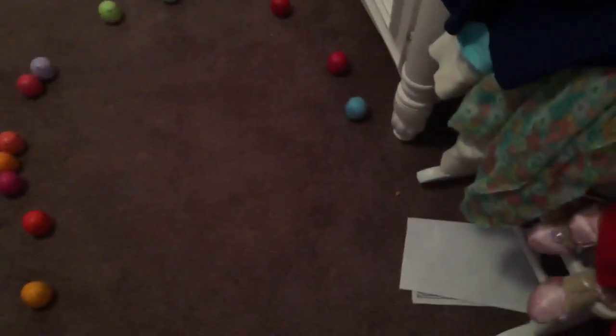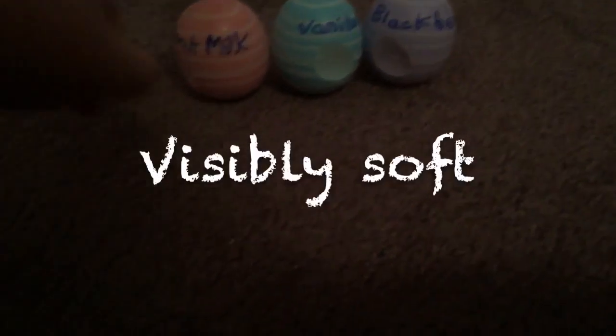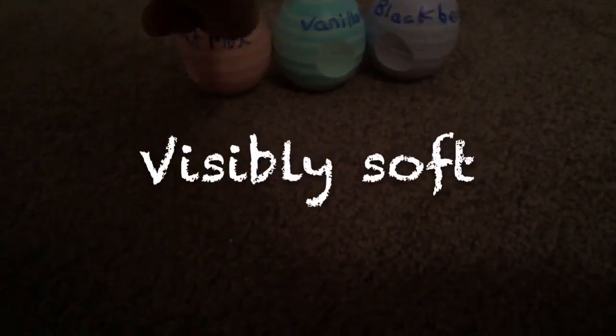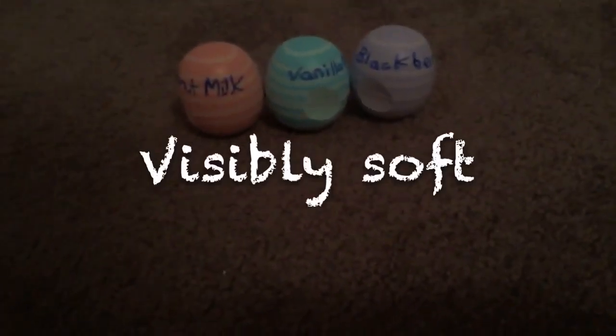Hey guys, I'm doing an EOS collection. So I have the Visibly Soft Pack, which is coconut, milk, vanilla mint, and blackberry nectar, and they all smell really good.